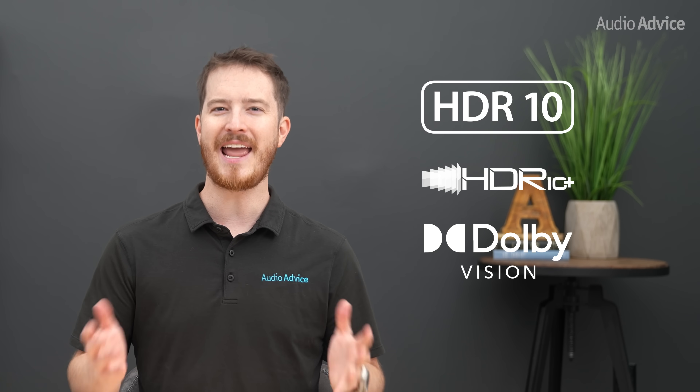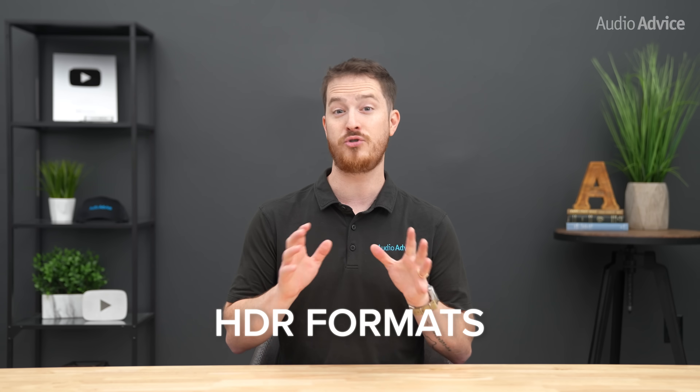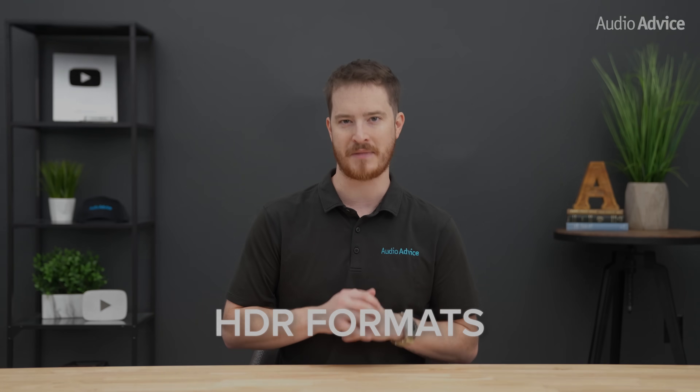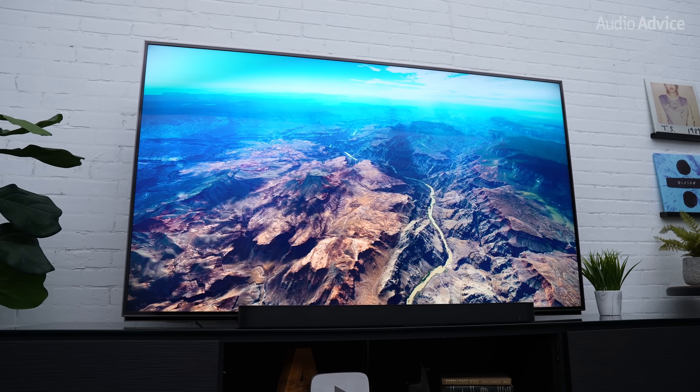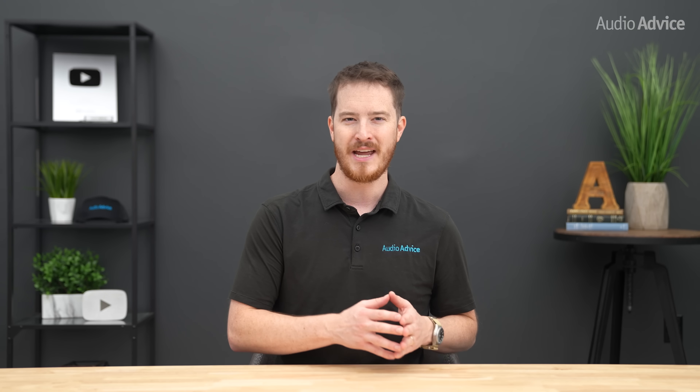Have you ever noticed those little logos on your TV box or streaming service that say HDR10, HDR10 Plus, and Dolby Vision, and wondered if they actually make a difference? These are HDR formats, and while they might seem confusing at first, the truth is they all try to do the same thing: give you a better picture by preserving more detail, color, and contrast than standard video can handle. In this video, we're going to break down what each format means, where you'll actually encounter them, how much they matter in the real world, and whether you should even care when buying your next TV, projector, or choosing a streaming service.